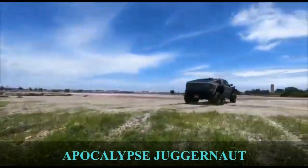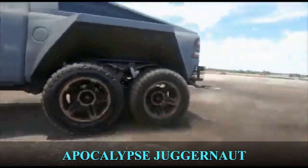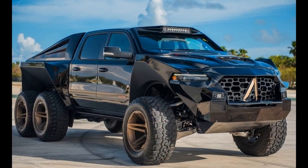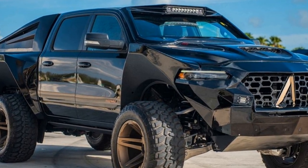Juggernaut. This luxurious, unstoppable six-wheeled truck is customized by South Florida Jeeps, whose conversion was done on a Ram 1500 TRX truck. It features an 850-horsepower V8, 6.2-liter Hemi Hellcat engine.